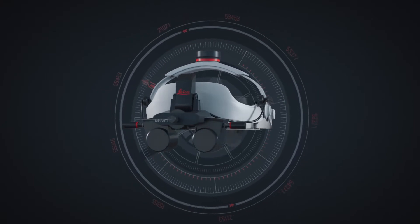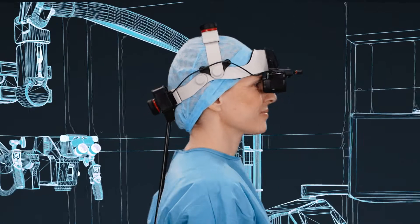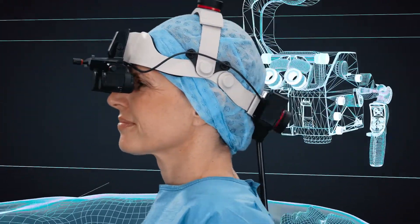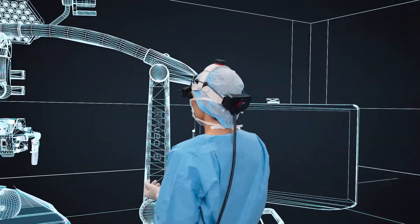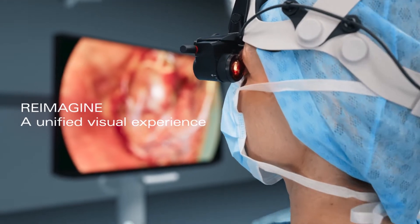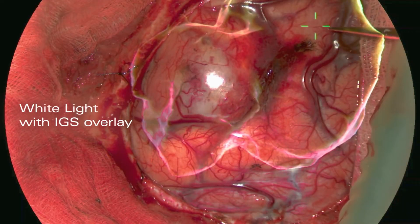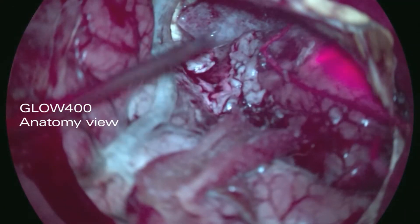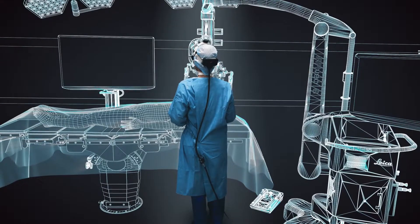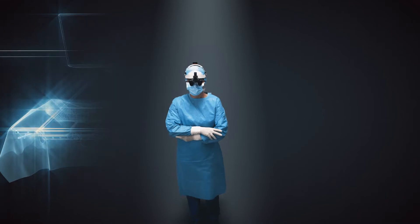MyView: the all-in-one surgical visualization headset. Experience surgery in a new way, detached from the microscope's eyepieces and monitors. Seamlessly access the clinical data you need, right in front of your eyes. Toggle through multiple applications with real-time visualization and 3D depth perception.